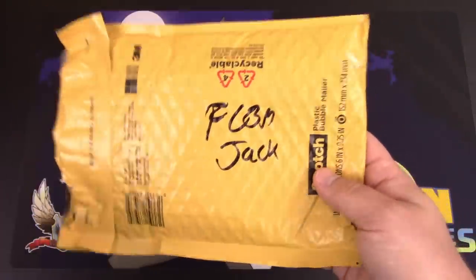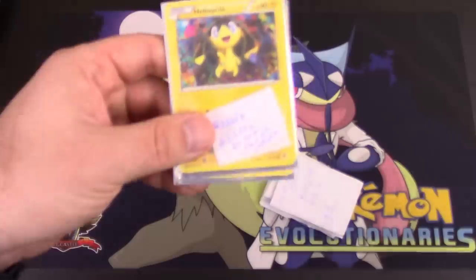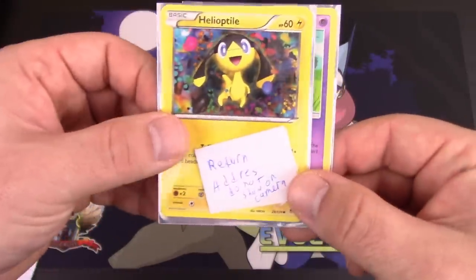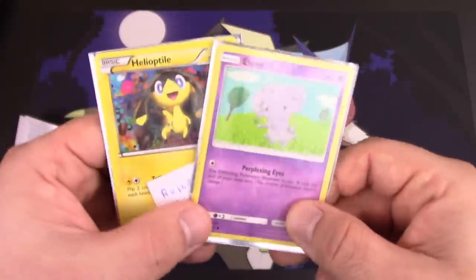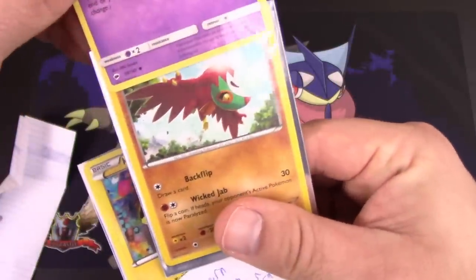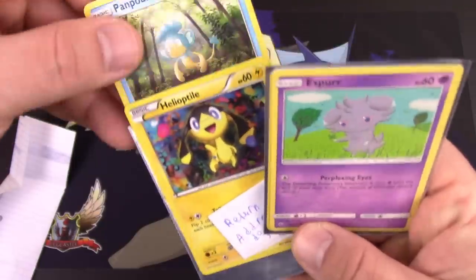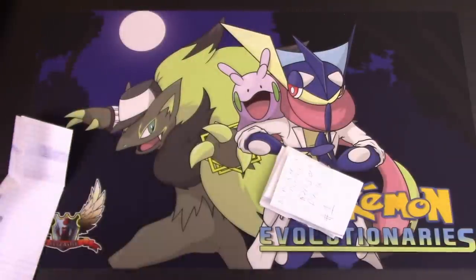Let's get started with an FCBM from Jack. There's a note right on top — 'return address, do not show on camera.' If you're going to include a return address, this is the best way to do it — it's idiot proof, we can't show it by accident. Nice job on that one, Jack. Inside there's a Helioptile and an Espurr, and behind the Espurr — oh look, it's a Hawlucha! And behind the Helioptile — it's a monkey. How come I got two terrible things?